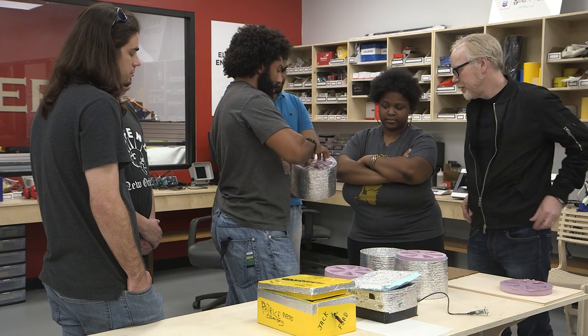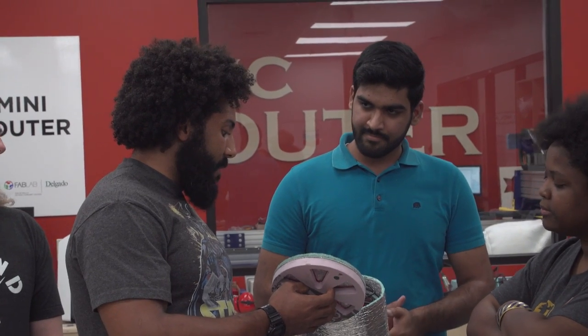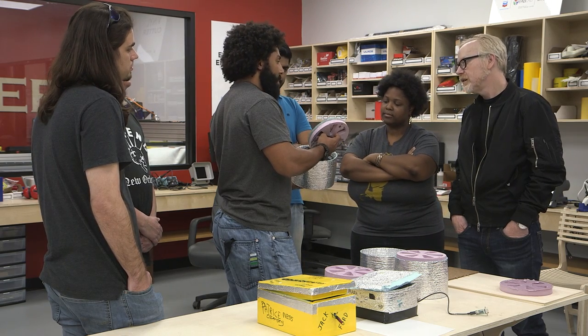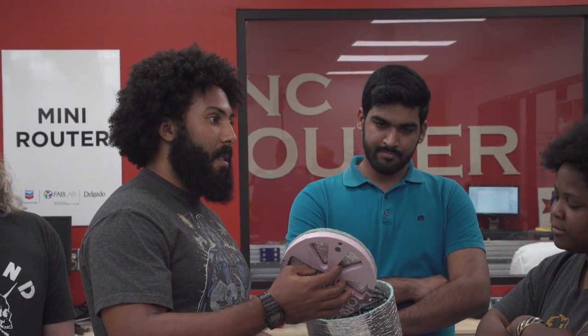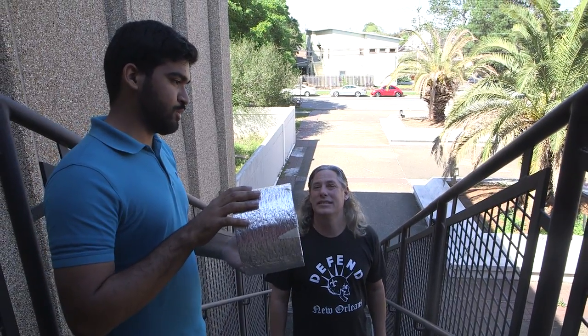We're going to do a test with one of these — a drop test with Big Easy. Muhammad here designed the circuitry and has been doing calibrations on it. The whole point of this drop test is to see that the circuitry is able to hold its calibration and that the structural integrity would be able to withstand the fall. 20 feet is the minimum. Three, two, one.